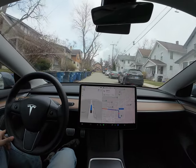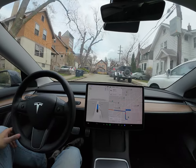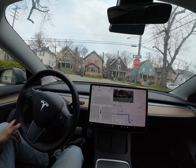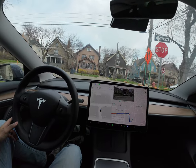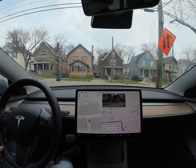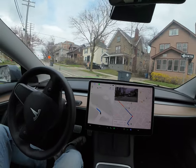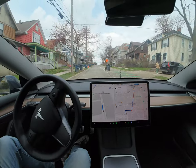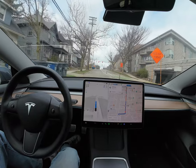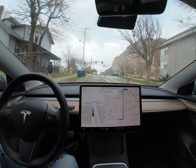Hello everyone, today we're testing the full self-driving beta version. What we're trying to do today is go outside of the city, so let's see how the Tesla does it. There are minor hiccups here and there with Teslas. Right now I'm just trying to see how it takes me outside of the city. As you can see, this was pretty smooth — no need to touch the steering wheel or anything.